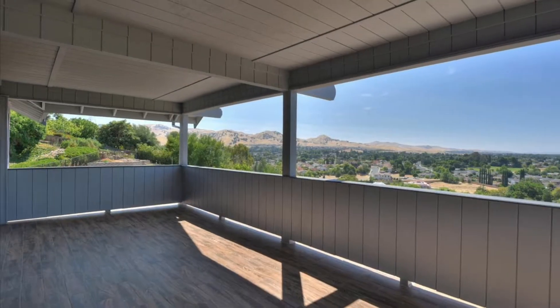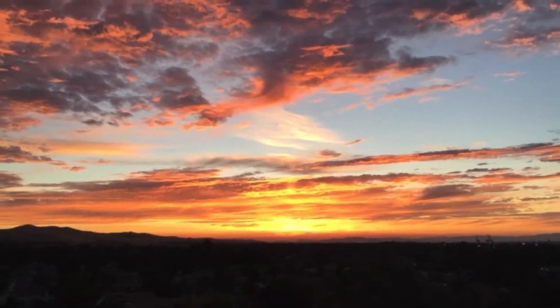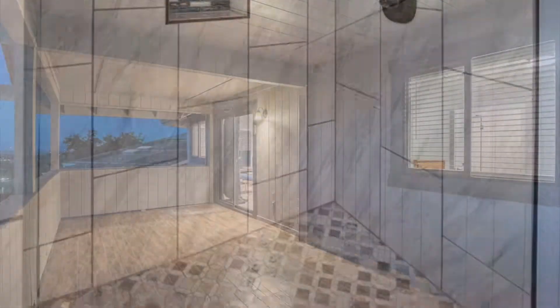The master is huge and has a balcony the full width of the room with the most awesome views to the west, including sunsets you won't believe are yours at your feet in this gorgeous home. Don't forget to linger in the luxurious master bath, too.